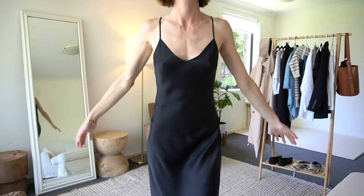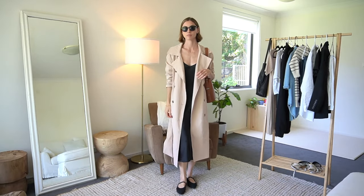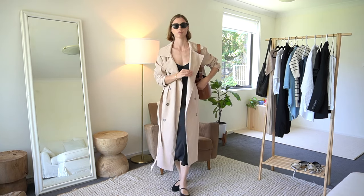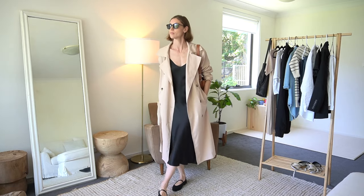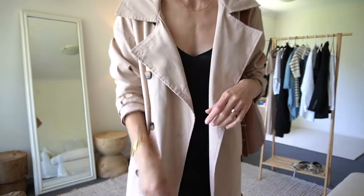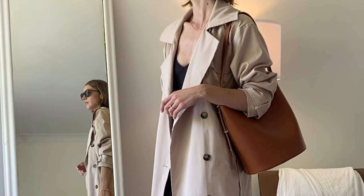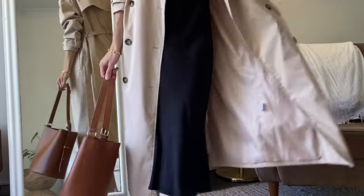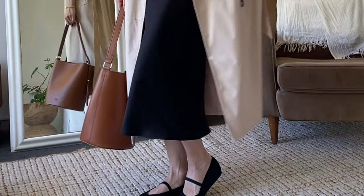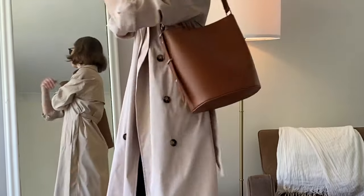This is the outfit I'm going to be converting from day to night. Starting with the day look — just a black slip dress underneath my trench coat, very simple, black sunnies, black shoes, and then the brown bag to bring in a bit of color. I absolutely love the way a trench coat looks over a slip dress. You could do this in any color combination that suits your personal style — even a little sandal would look really nice as well.